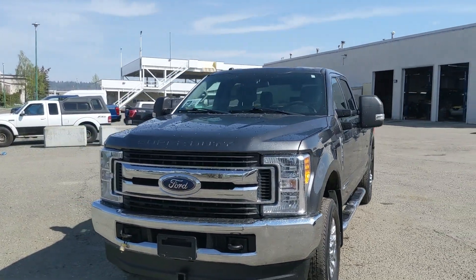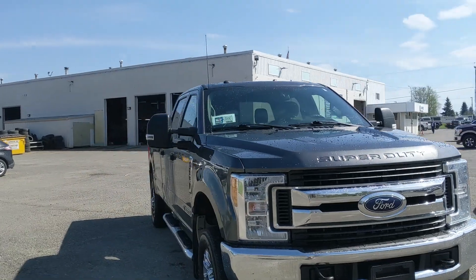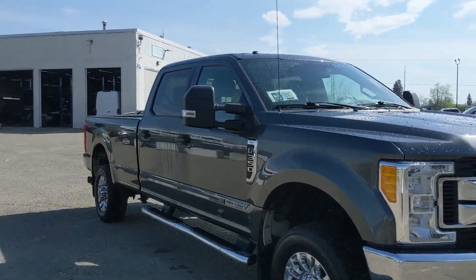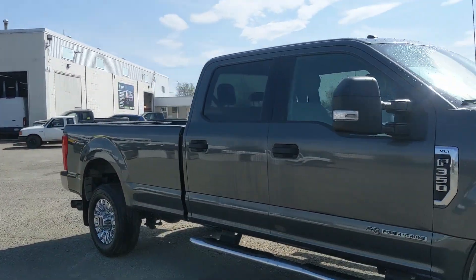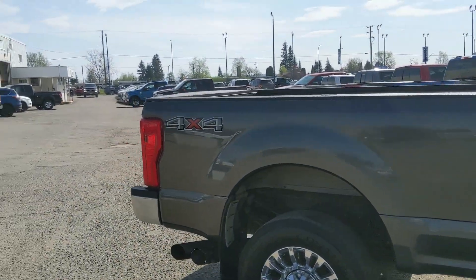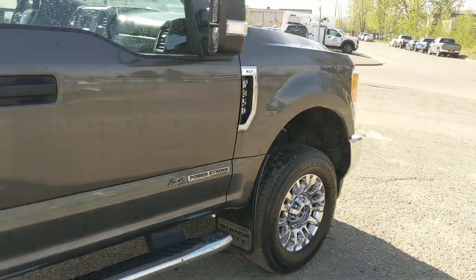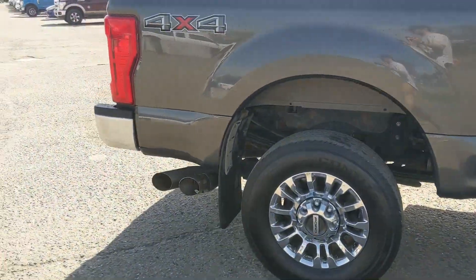Hello, this is Eric at the Prince George Ford Pre-Owned Supercenter, and we're taking a look at the 2017 Ford F350 in an XLT trim, powered by a 6.7 liter Power Stroke Turbo Diesel V8, providing you with plenty of power for towing, hauling, and 4x4ing, coming with steps down below to give you an easier time getting in, as well as mud flaps on the front and rear.